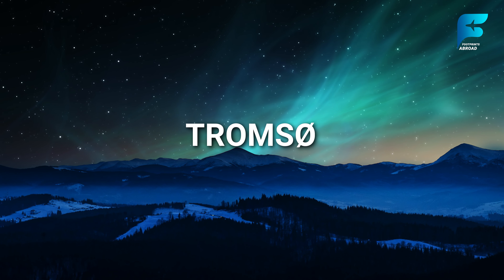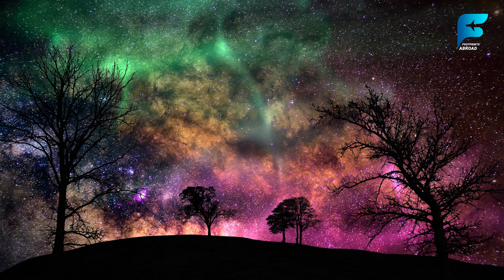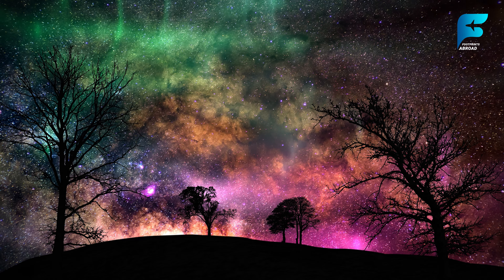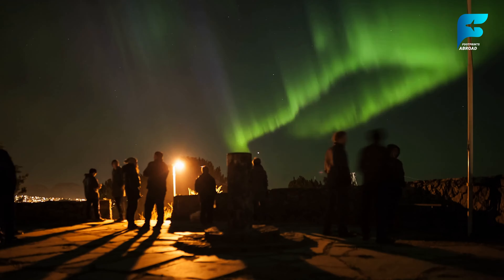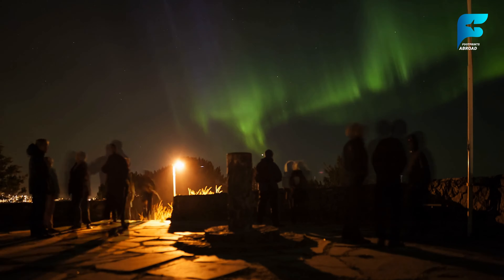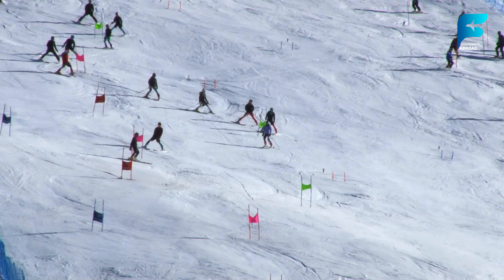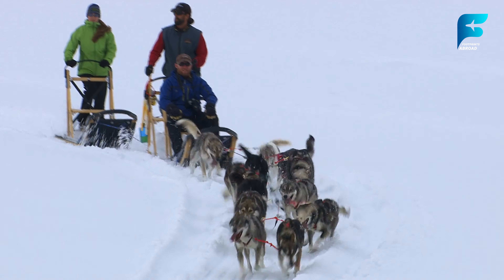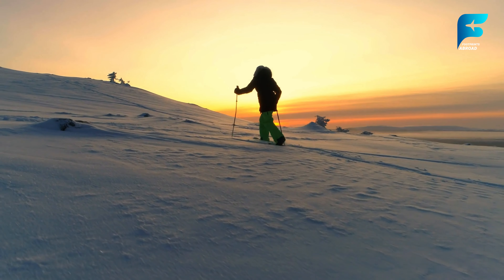Tromsø is known as the gateway to the Arctic, and is one of the best places in the world to witness the northern lights. From late September to early April, the skies around Tromsø light up with the swirling, colorful aurora borealis, offering a mesmerizing experience for visitors. Join a guided northern lights tour to increase your chances of seeing this natural phenomenon, or rent a car and head to the countryside for a more personal adventure. Beyond the lights, Tromsø offers a variety of winter activities, including dog sledding, whale watching, and snowshoeing, making it an ideal destination for outdoor enthusiasts.